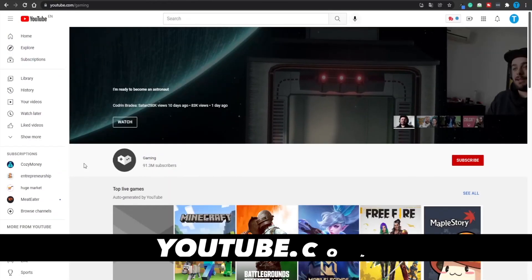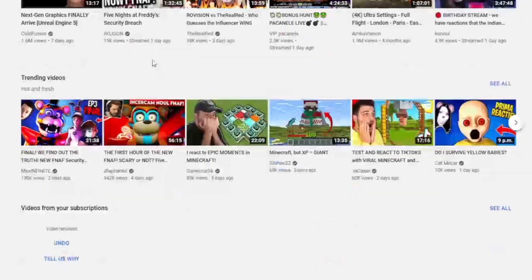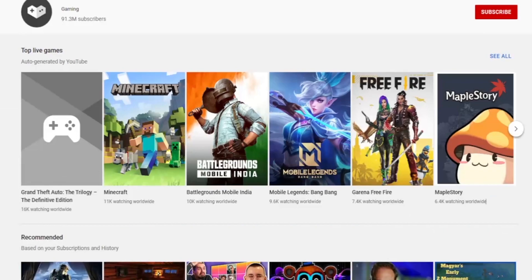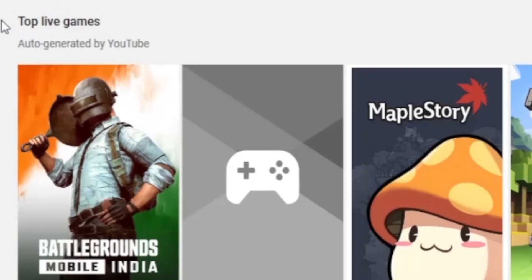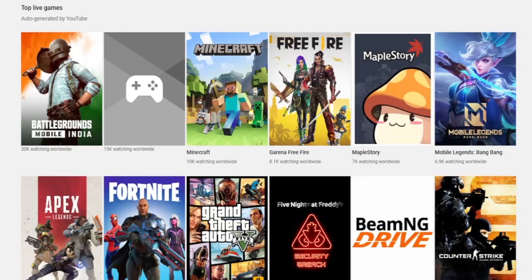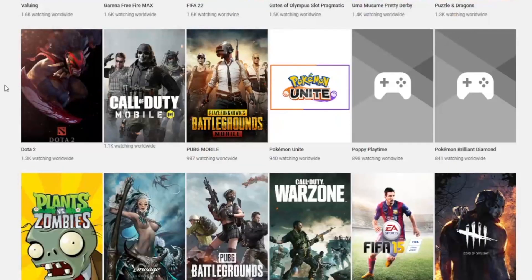Moving to step number 2, I want you to head over to youtube.com and go over to the gaming section. That is going to open up the top live games, recommendations, and a lot of other sub-sections. Essentially, this is the place where you can find a lot of gamers that put their content up on YouTube. I need you to move over to the section labeled 'top live games', click on the 'see all' button, and that will display all of the games that are usually featured in a live stream on YouTube. Simply find the game you have selected and click on it.